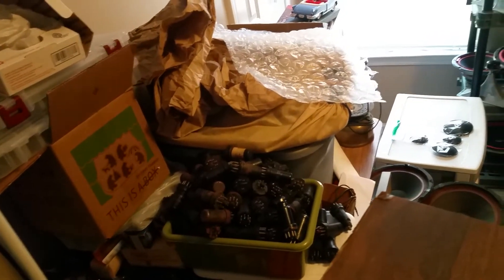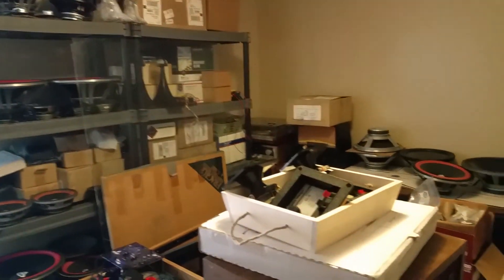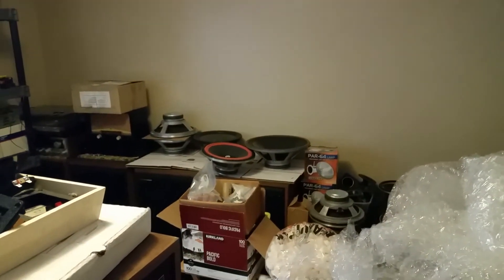There are a lot of tubes here that go into a special storage. Rossi Audio will be back soon, stronger than ever, with a new listening room.